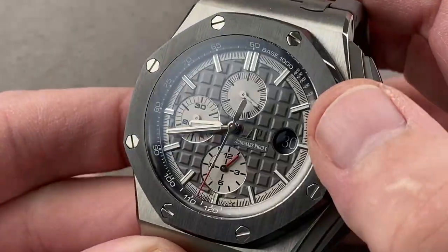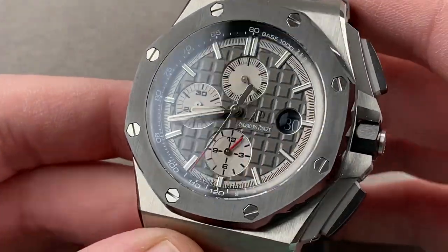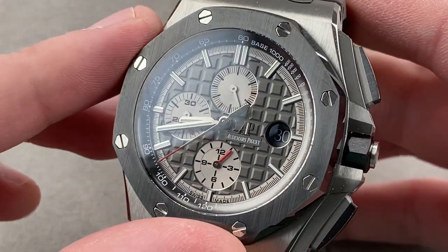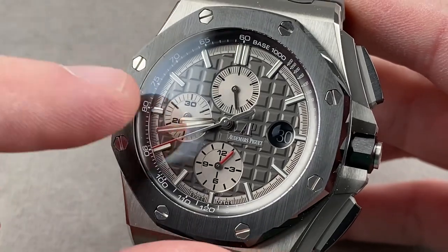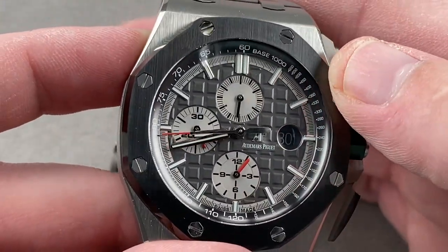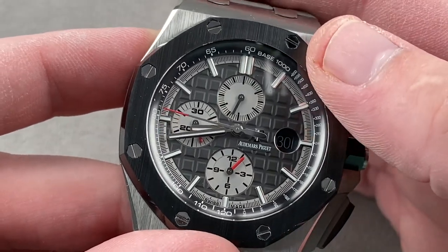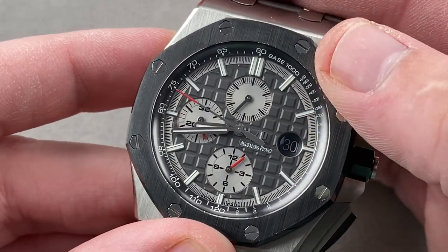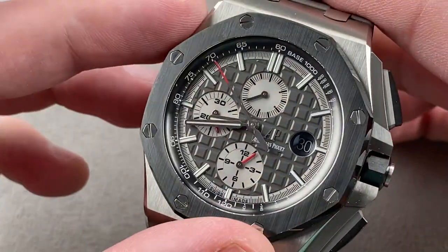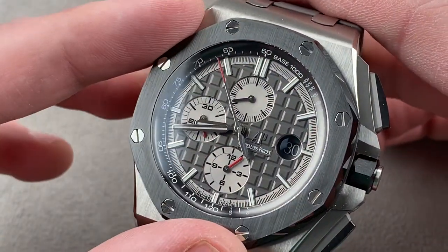The dial is Mega Tapisserie in a semi-gloss anthracite. You can see polished chapter rings for the sunken subregisters — a combination of anthracite, silver, white, and a few well-chosen red elements. The tachymeter outboard is in black and metallic and allows you to use the chronograph to gauge the speed of an object over, for example, a kilometer, because this is base 1,000. That is the point of the tachymeter scale — gauging speed.